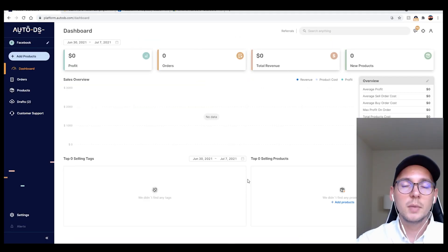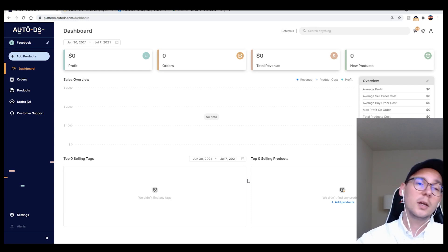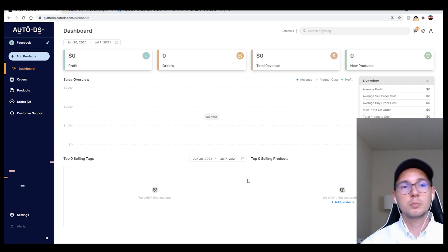I'm going to show you all the instructions you need. Let me share my screen. This is the main dashboard of AutoDS — you can create your account using my link below. If you use my link you'll get 30 days for one dollar, so it's a good deal if you want to test out this program.